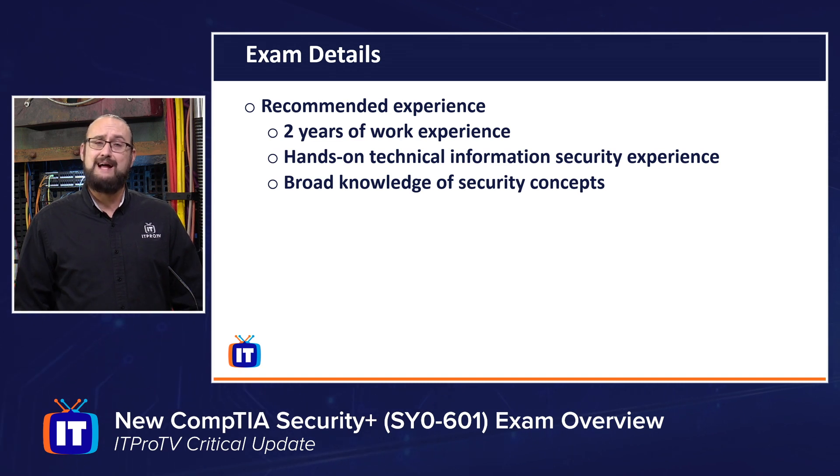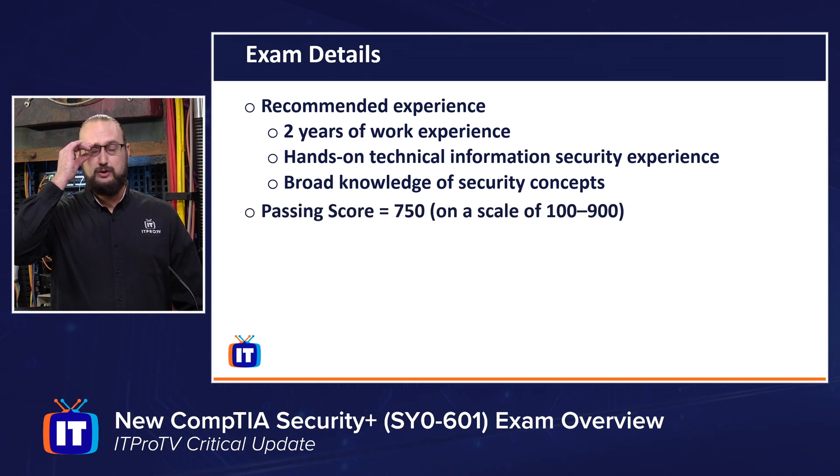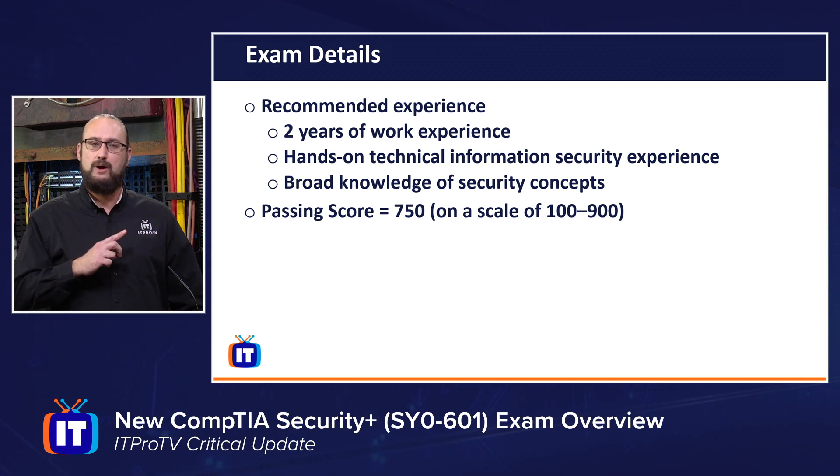If you're wondering what the passing score is, CompTIA's scoring range is 100 to 900 for all of their exams. This exam requires a 750 on that 100-to-900 scale, making it one of the more demanding ones in their core foundation lineup.